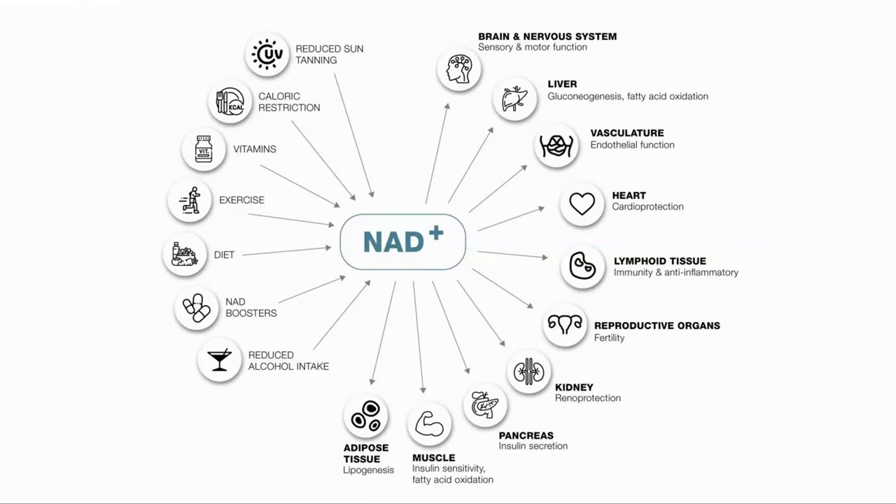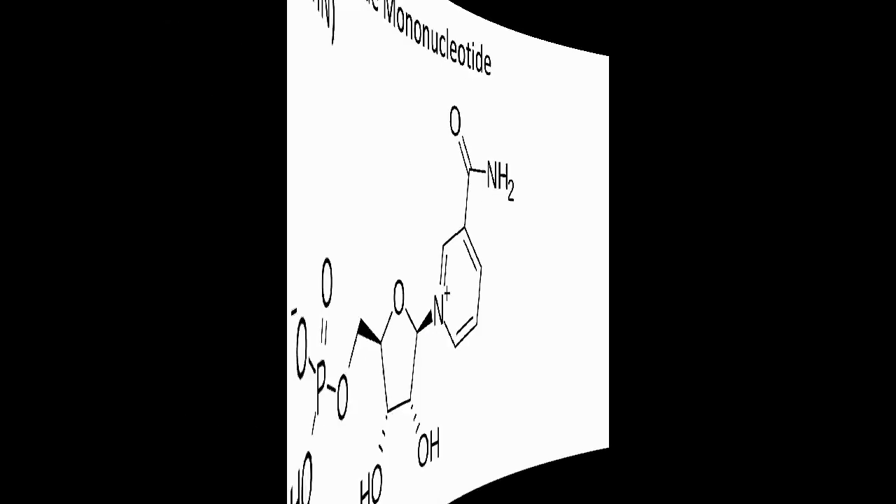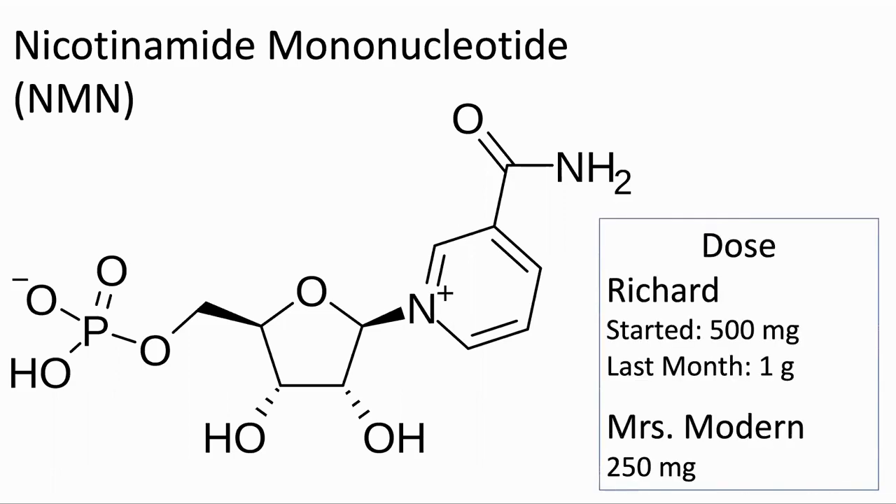What changes did we make between August and December? There are a number of things which can affect NAD levels, such as exercise and fasting. We were already doing most of these activities and continued with them. The main change we made was to start taking two supplements. The first was liposomal NMN rather than a powdered form. NMN is a precursor to NAD and taking NMN has been shown to raise NAD levels. Initially I was taking 500 milligrams, then later one gram daily. My wife was not taking NMN as much as me, but recently she has been taking 250 milligrams a day.